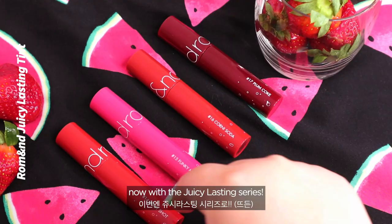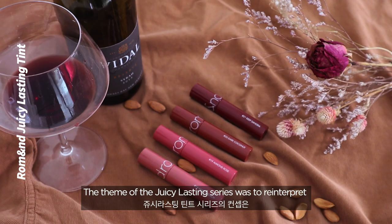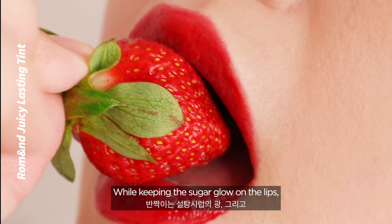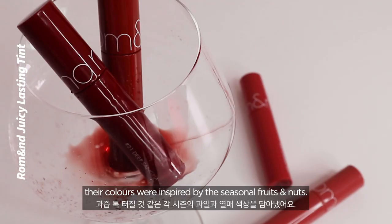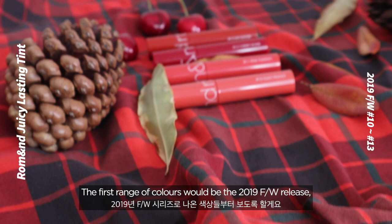Hi beauties! We are back with another Roman lip tint swatch video, now with the Juicy Lasting series. The theme of the Juicy Lasting series was to reinterpret the sweet gloss of the candied fruit dessert tangoru. While keeping the sugar glow on the lips, their colors were inspired by seasonal fruits and nuts. Let's see if these new arrivals live up to the hype.